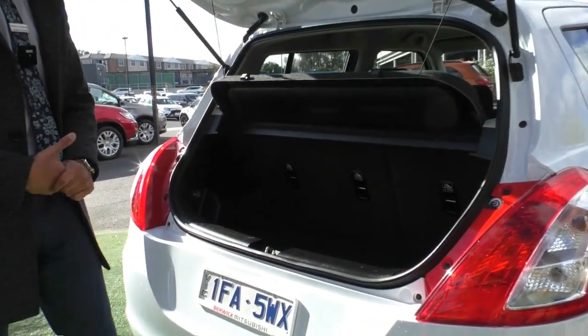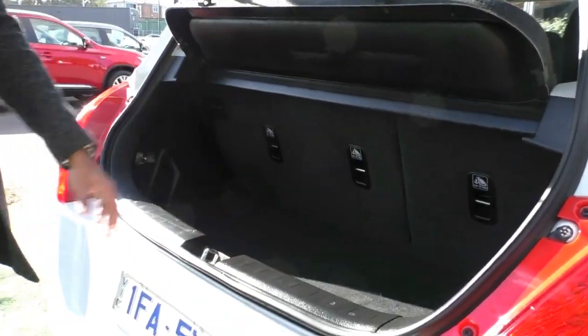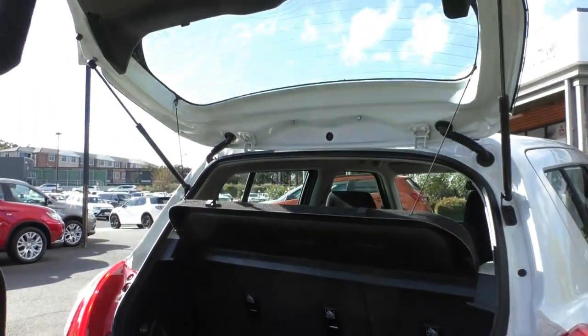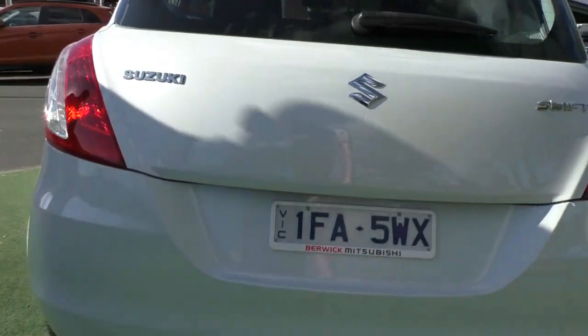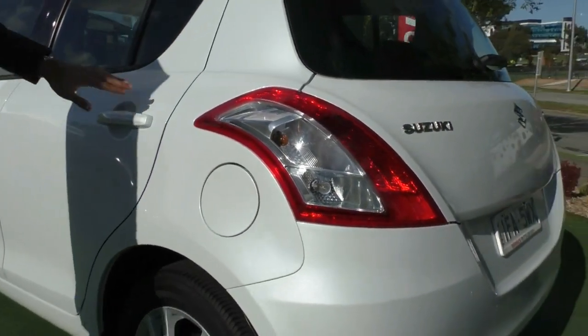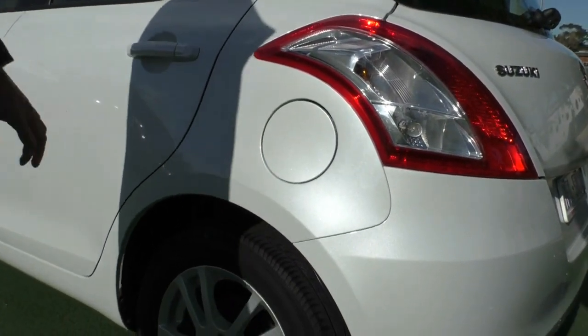Apologies — the camera just cut out, cameraman's fault not mine. The spare wheel is mounted under the boot there, which is good to know, and it hasn't been used at all. The car has been looked after pretty well by the previous owner. Coming across to the passenger side, the paintwork is exceptional — it isn't just a solid white but that nice pearlescent finish, so it's good to know it's been looked after.